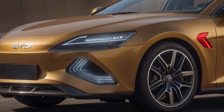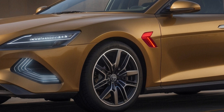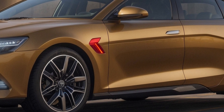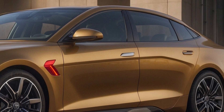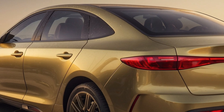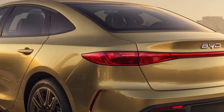Design and dimensions. The SEAL 06 GT's design is a departure from the aggressive styling of the Ocean M concept. While it retains the overall shape, the production model is expected to be more toned down. With a length of 4,630mm and a wheelbase of 2,820mm, the SEAL 06 GT offers a spacious interior.